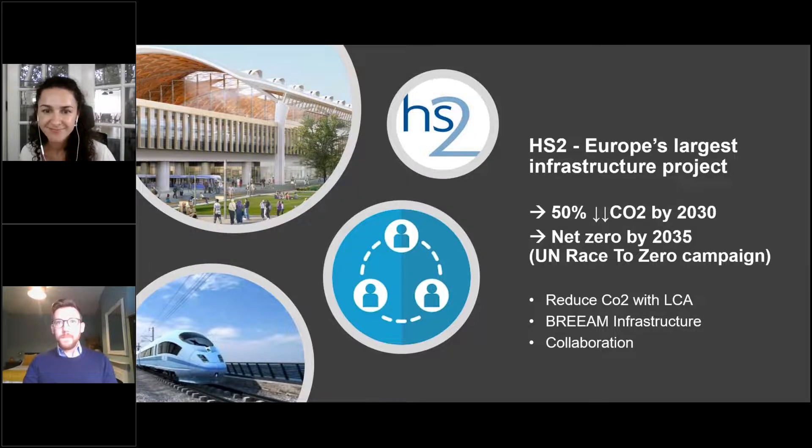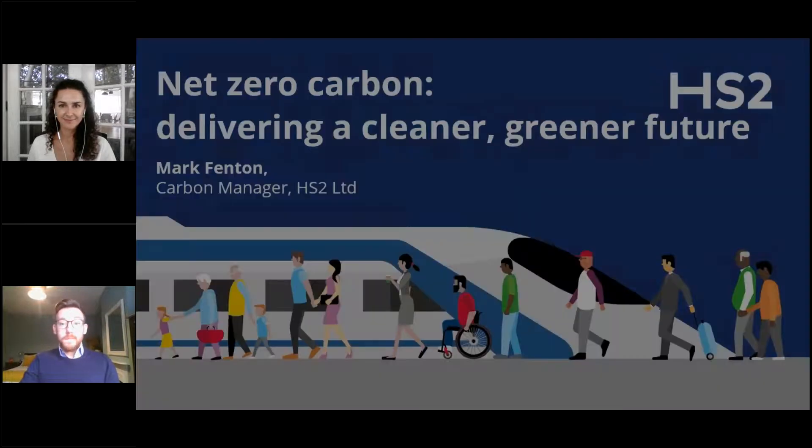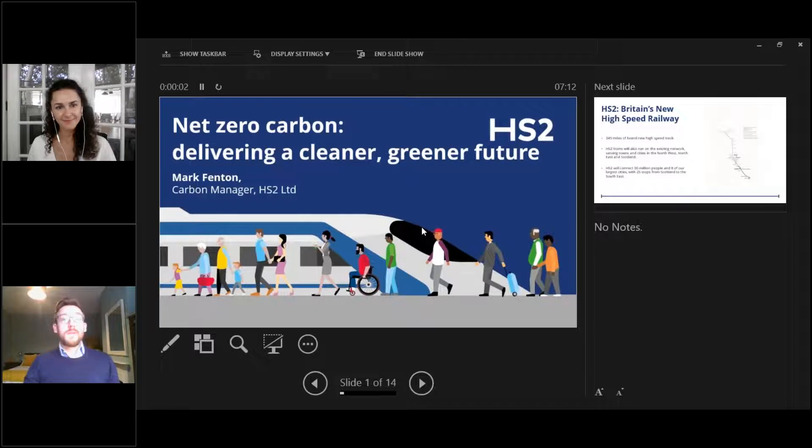Thanks Maria. Hello everyone, great to be here today. I'm Mark Fenton, Carbon Manager at HS2, and I lead the carbon management and reduction activities and net zero activities for Britain's new high speed railway.